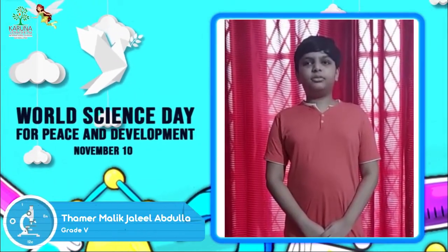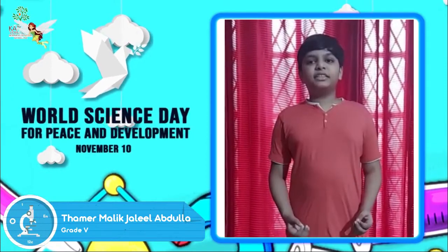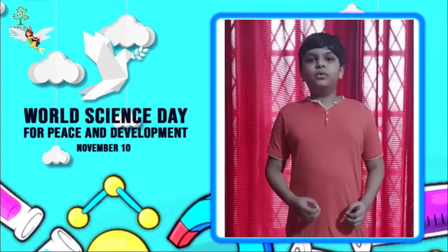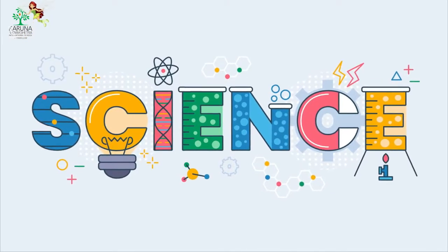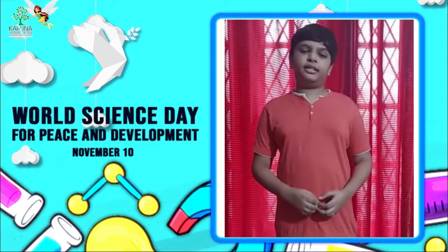Today I'm going to talk about World Science Day. Science is the key to understanding our world. The World Science Day is to ensure that students are kept informed of developments in the world of science.